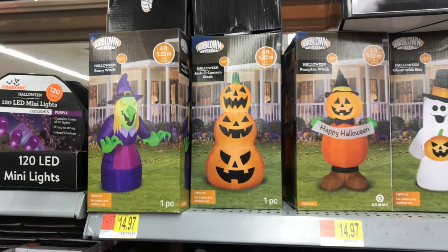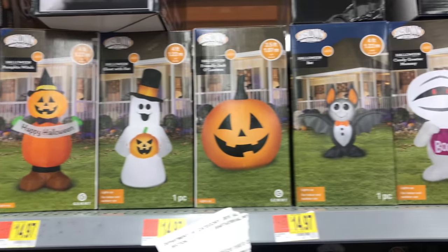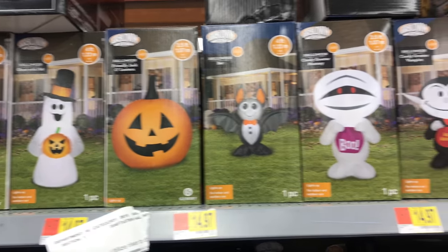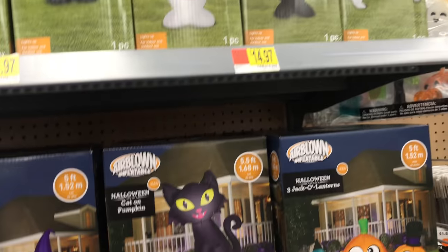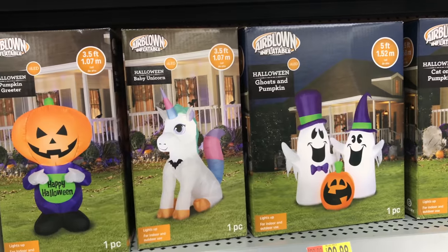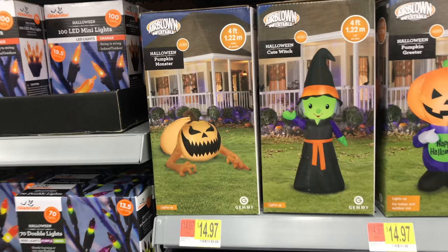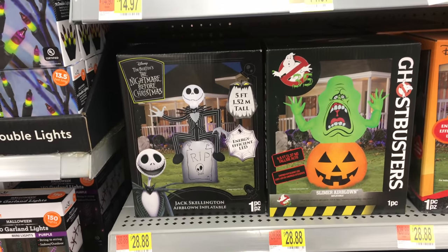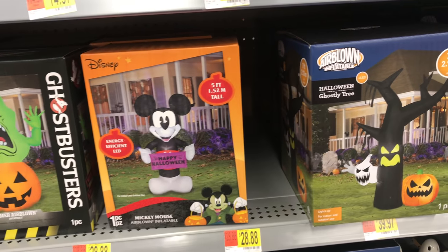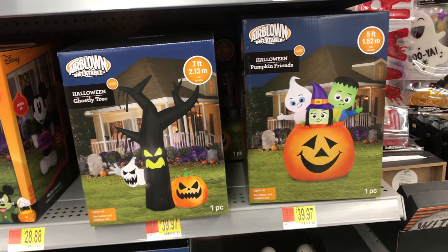Here we can take a look at the boxes. There are several more that they have available that aren't on display. That little bat's kind of cute. They also have a wide variety of sizes and of course prices. It looks like it was ranging from $14.99 to basically $30, $40.